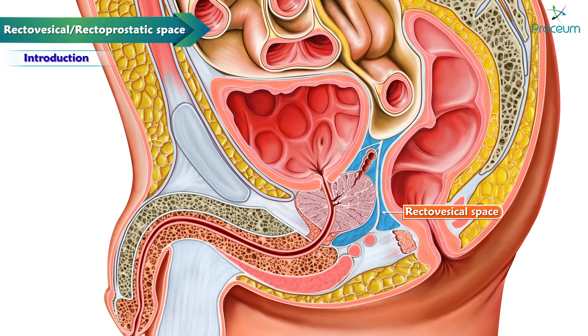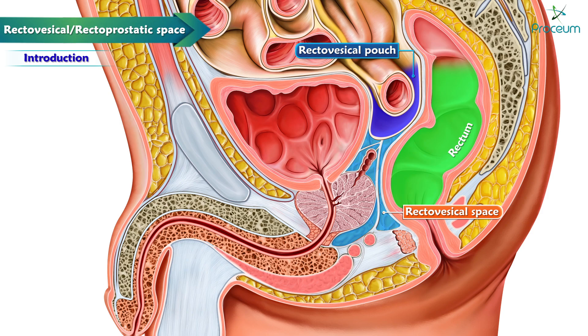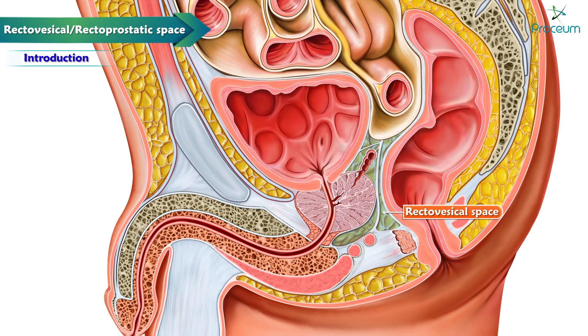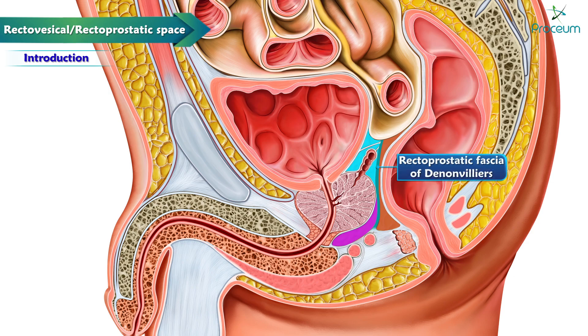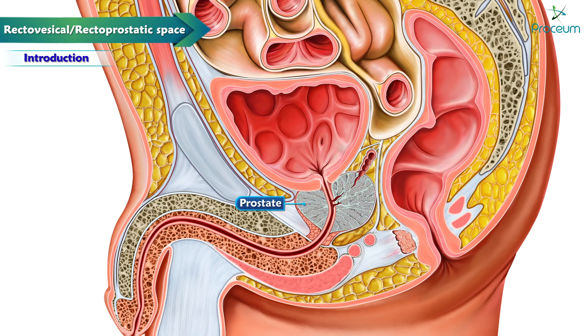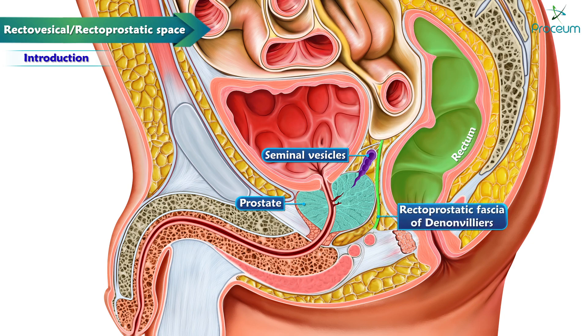Rectovesical or rectoprostatic space in males. The extraperitoneal potential space inferior to the rectovesical pouch, anterior to the lower third of the rectum, and posterior to the bladder and prostate is called the rectoprostatic space. The rectovesical space is divided into three compartments by a septum known as the rectovesical or rectoprostatic fascia, or fascia of Denonvilliers, which extends from the apex of the rectovesical pouch to the deep and superficial transverse perineal muscles. The prostate and seminal vesicles are separated from the rectum by the rectoprostatic fascia of Denonvilliers.